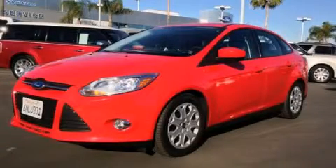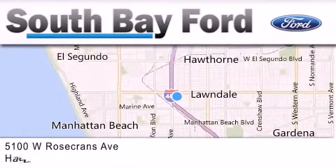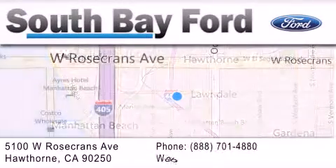Contact us today to arrange your test drive. South Bay Ford is your Hawthorne area Ford dealership specializing in new and pre-owned vehicles, service and parts.